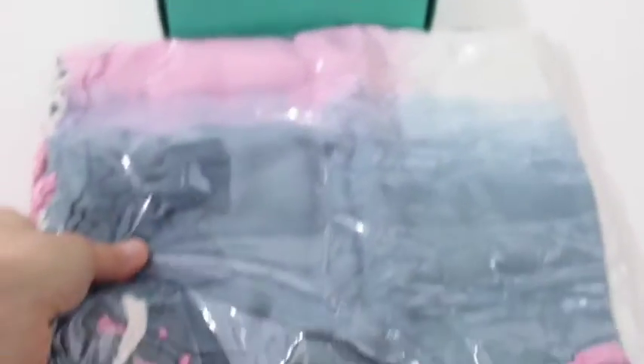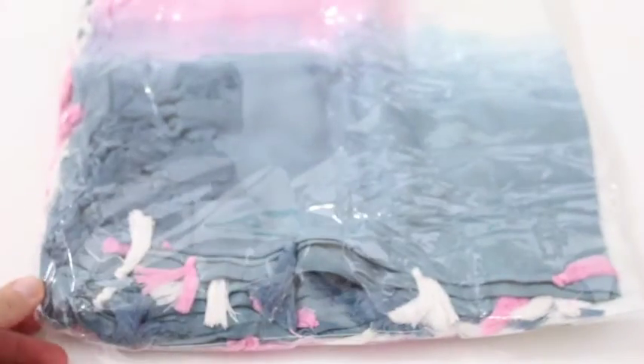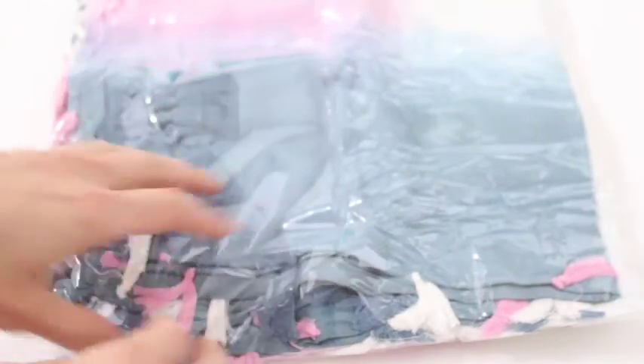Oh my gosh, look at how gorgeous this is. I don't want to open it just yet because I still have to take pictures. But look at this scarf — it's blue, kind of like ombre slash tie-dye blue, pink, and white, and it's got cute little tassels. Oh my gosh, I will definitely be styling this on Instagram for sure.